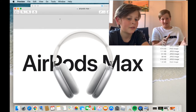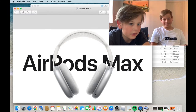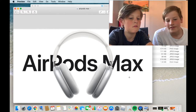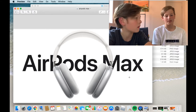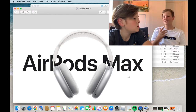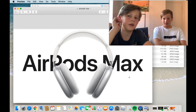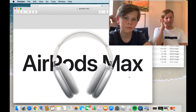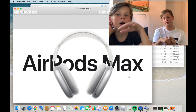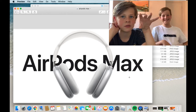Looking at the AirPods Max — they look circular from the front but square from the side. They have what looks like an Apple Watch crown on them, which is used for volume. Personally, I'd rather have the in-ear ones where you adjust volume through your phone. With AirPods you can double tap to pause, but I don't own AirPods.